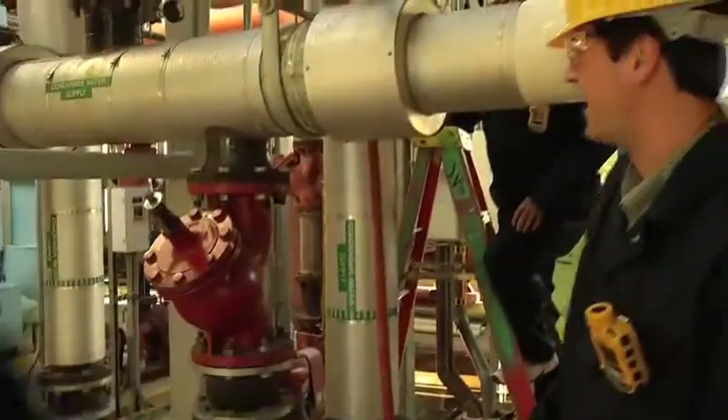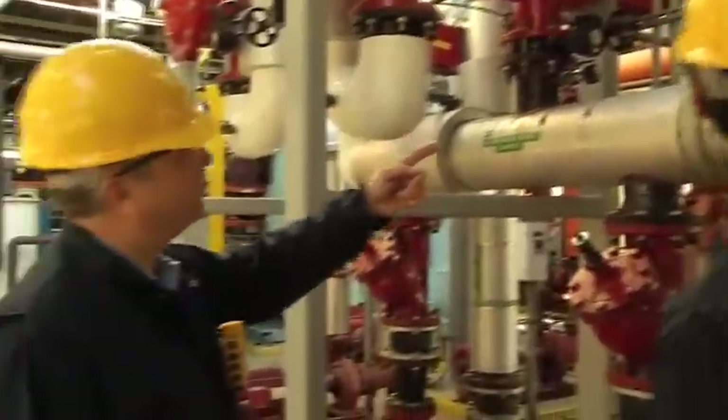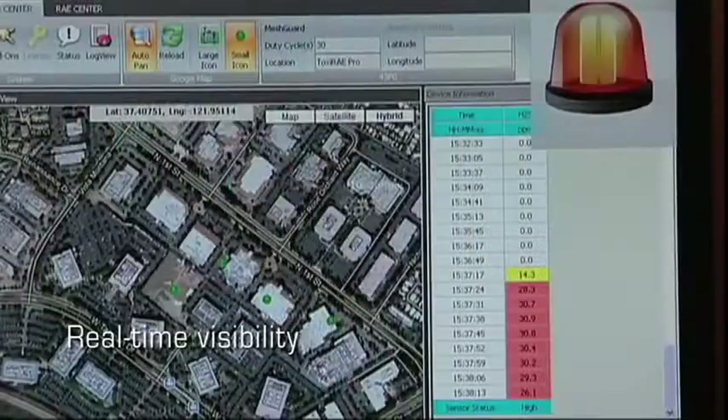That's why I have every worker on this project wearing a Toxiray Pro PID. Each monitor is wirelessly connected to Ray System's dedicated wireless network, so I have real-time visibility into the readings and alarm status of each monitor.